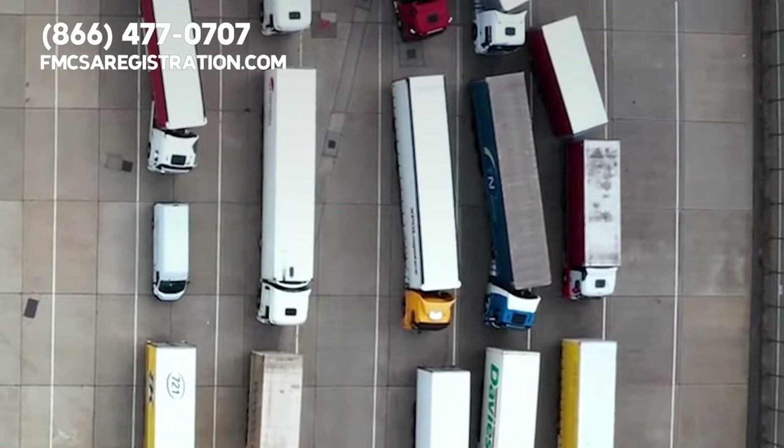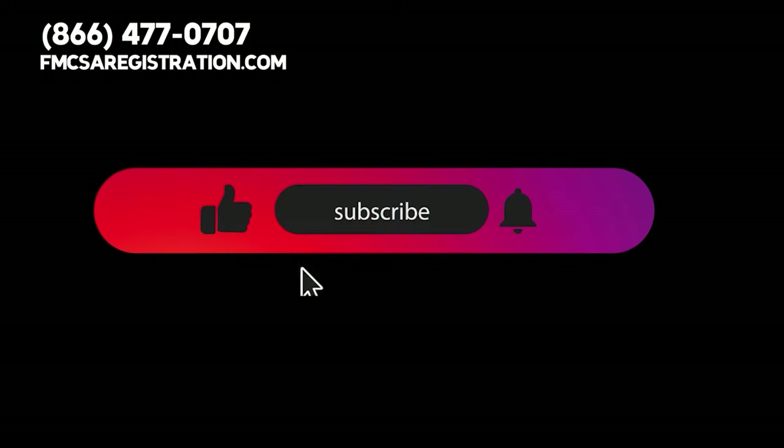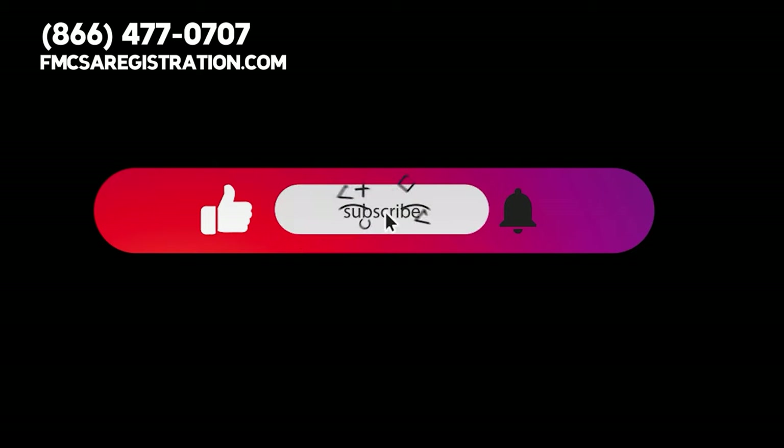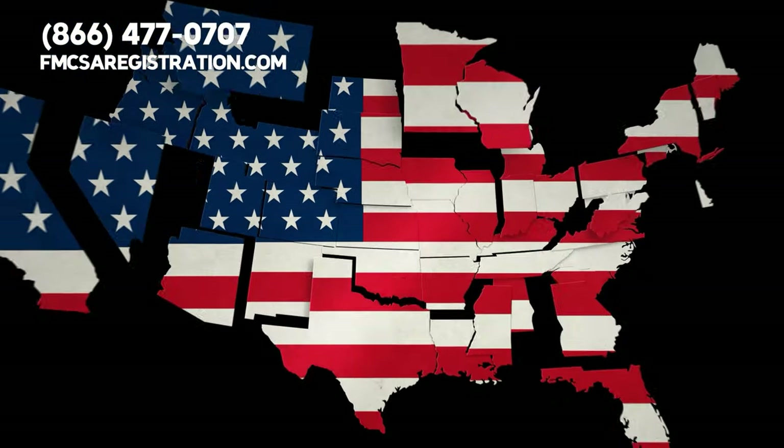If you're in the trucking industry, you may have heard the term 'apportion' thrown around, but what does it mean and why is it so important? Before we answer those questions, please give this video a thumbs up, subscribe to our channel, and hit the notification bell so you can stay updated about important trucking topics.